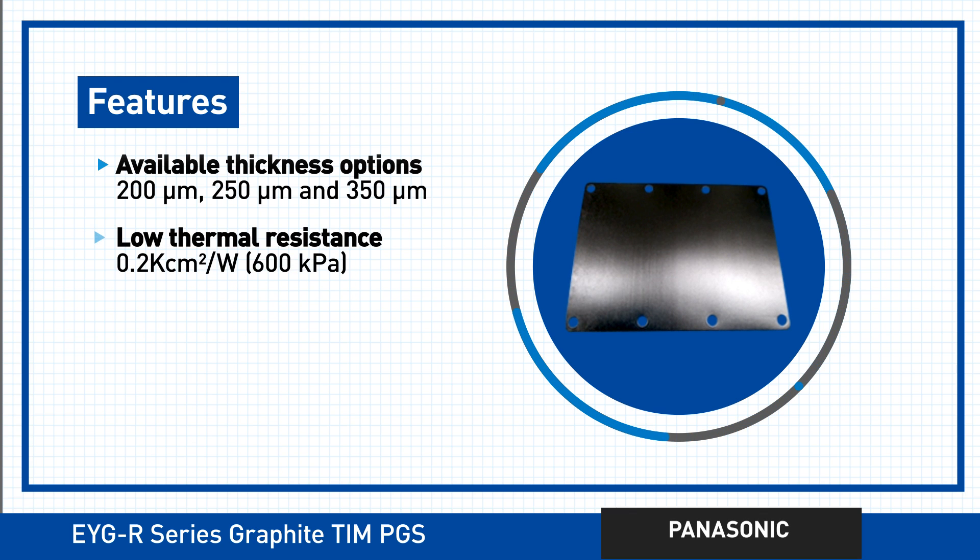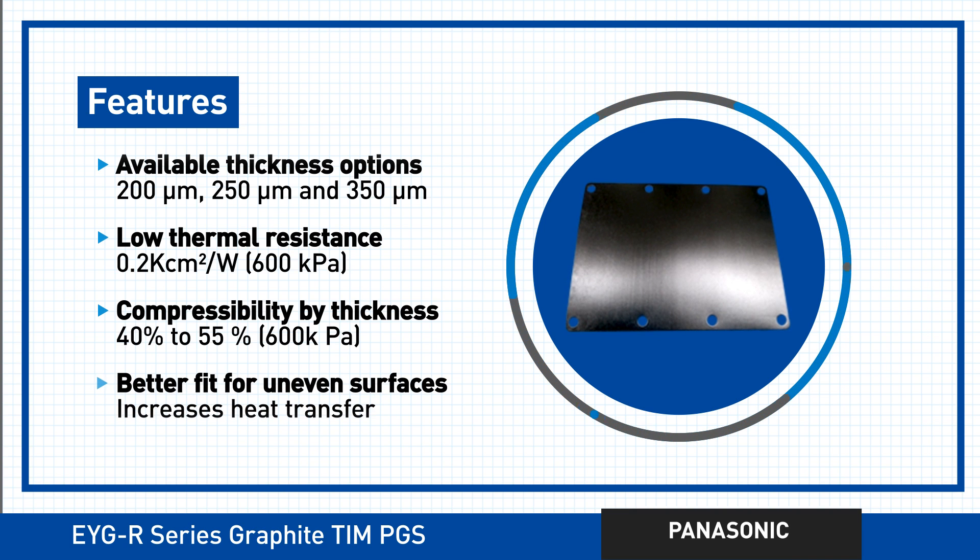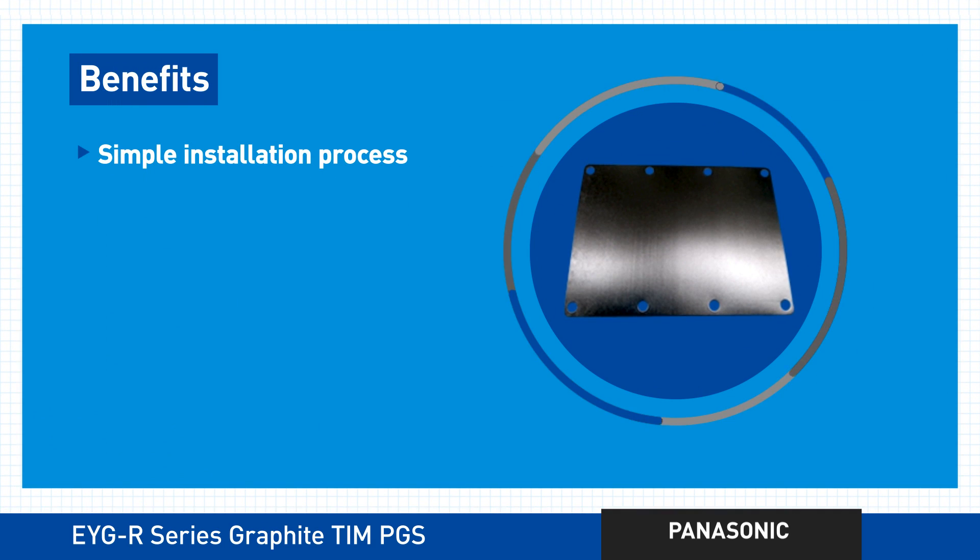This series also offers low thermal resistance and high compressibility compared to a standard PGS, so you can reduce contact thermal resistance between rough surfaces. Even installation is easy — it's a one to two step process that requires much lower labor costs than thermal grease.